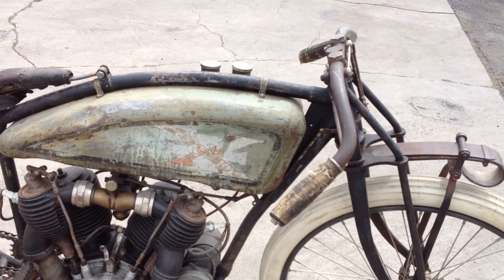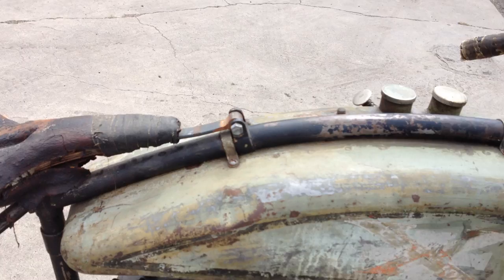Being that this bike is an all-original paint piece makes this quite rare and quite valuable. You can even see the deteriorated seat with the old horse hair underneath.